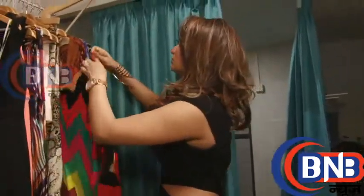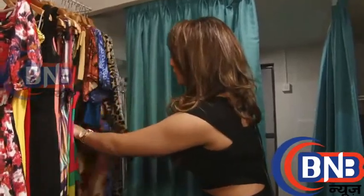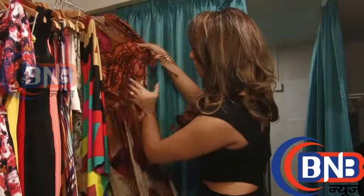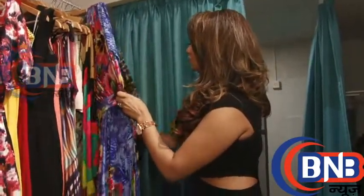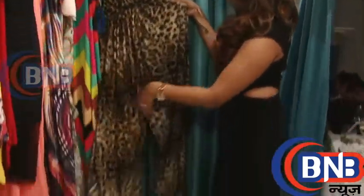They're all off shoulder — off shoulder long dresses, casual. You have them in different prints and they are all very nice, different colors.